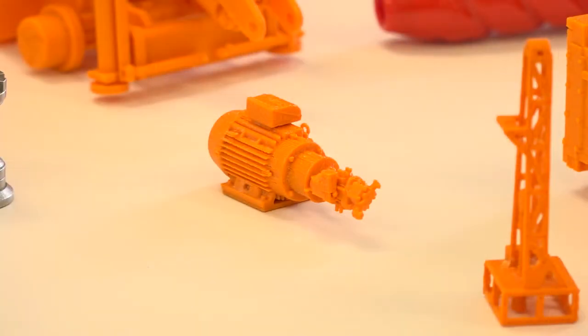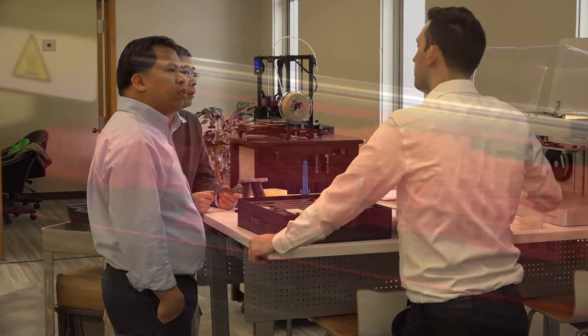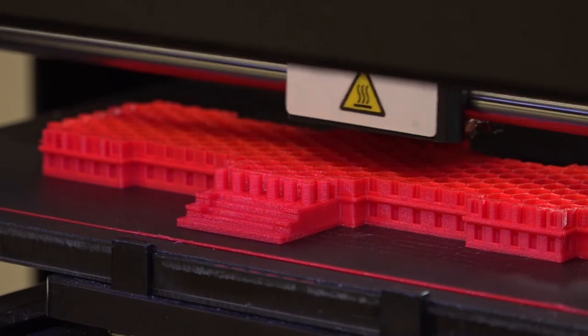We're seeing 3D printing come down in cost and a lot more local manufacturers are being able to use the technology and increase their business flow. Depending on the printer style, you can do multiple layers, you can do multiple materials in one build. Really the type of 3D printer generally specializes in the type of printing that it's used for.